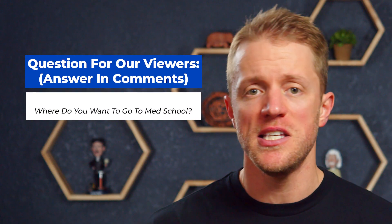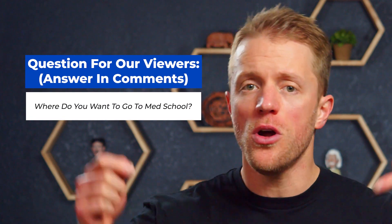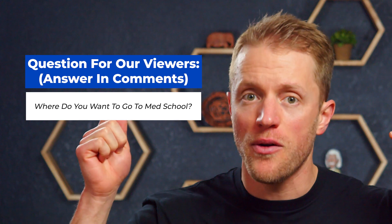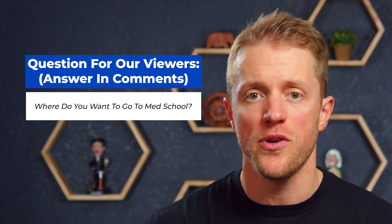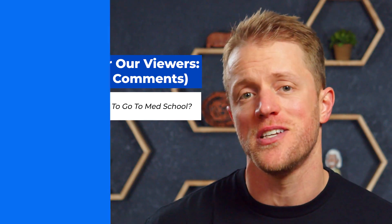Before my final thoughts — since you're studying for the MCAT, we actually give away a free prep course every single month to one lucky person. It's really easy to enter and everyone is eligible. I'll put all the details in the description below, but it takes about 10 seconds and you could win a totally free MCAT course from one of the companies I've talked about today.